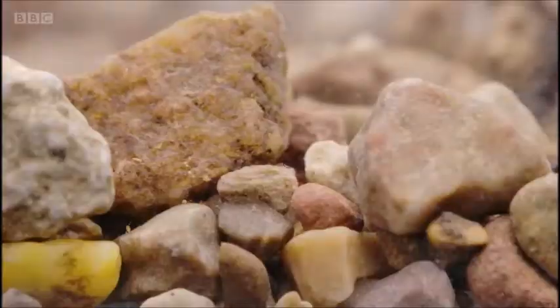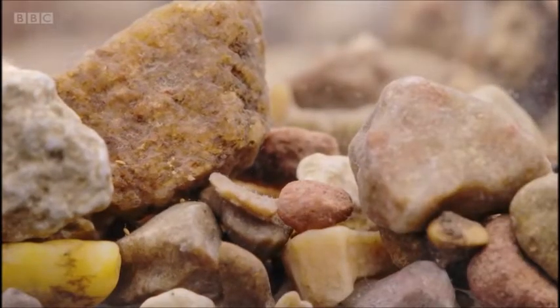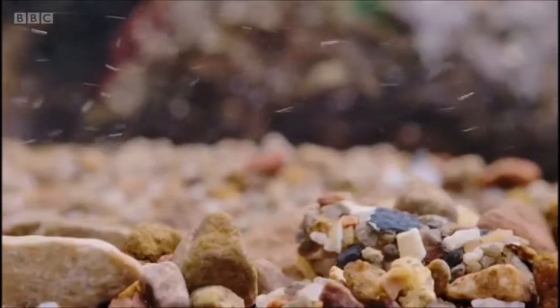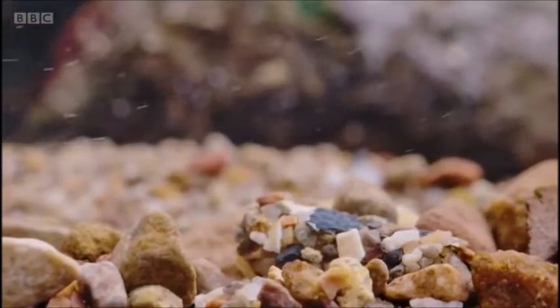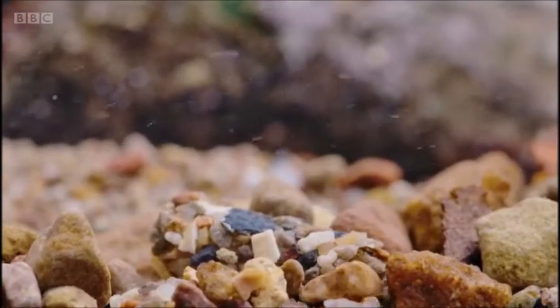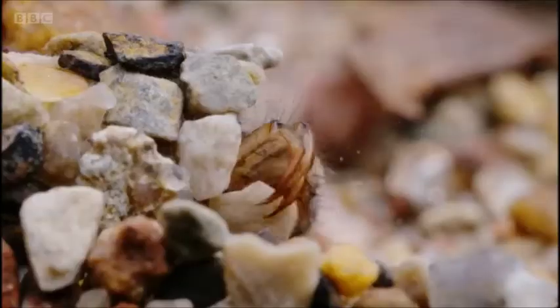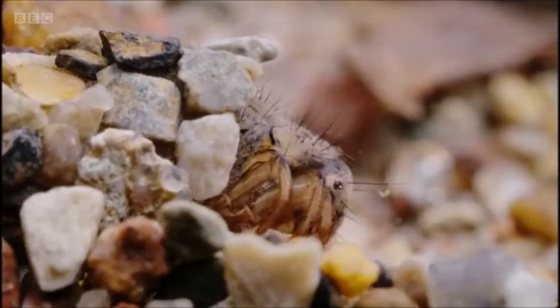Underwater, most insects are vulnerable, so they hide away under rocks and stones. But these stones aren't quite what they seem. Living inside is a particularly resourceful inhabitant — a caddisfly larvae.